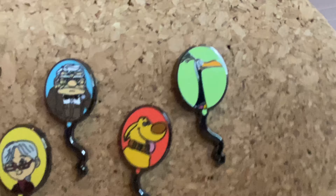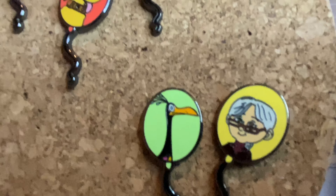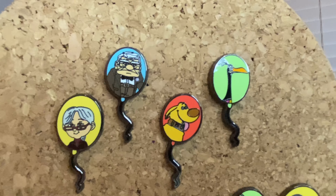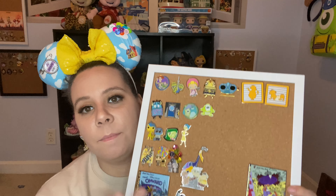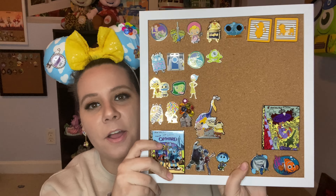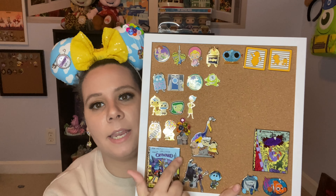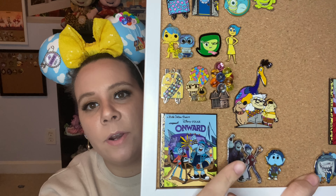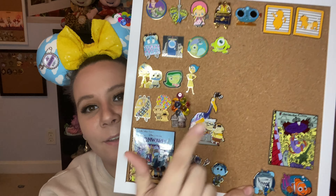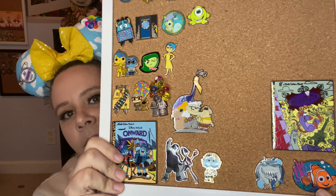The first one we'll start with is the one that I only have one box of. This is a collection I've already been collecting. I need the Russell backpack, the Woody backpack, the Mike Wazowski, and the Kevin Chase — I would love it. So let's open this one. I got so excited from the back thinking it was Kevin, and it's Sully. I seriously got four Sullys last time. Okay, bye Sully, let's move on.